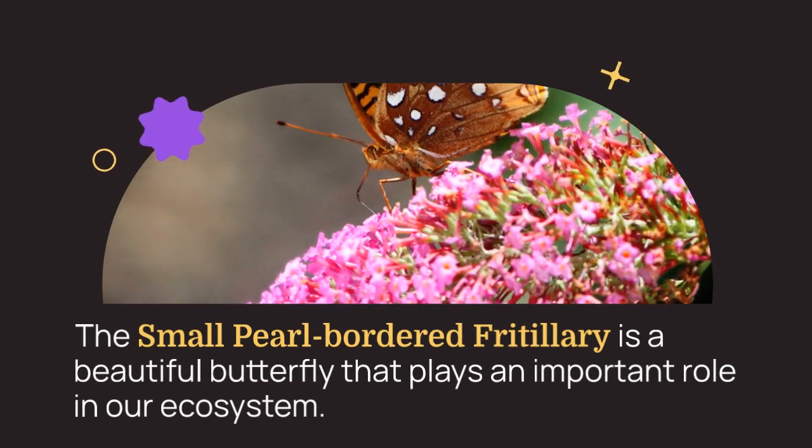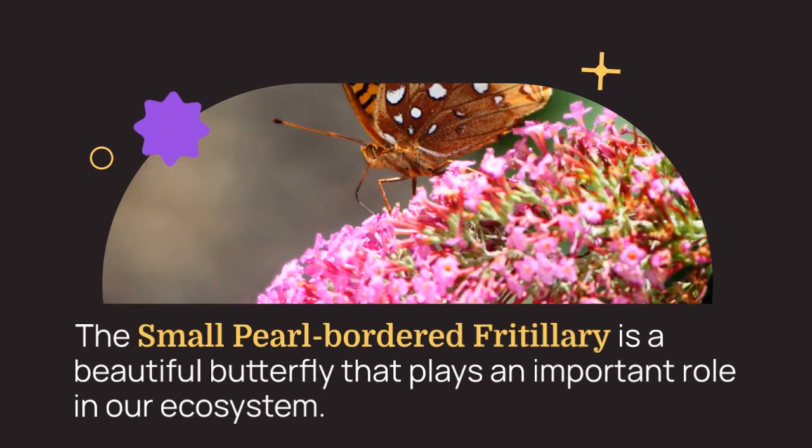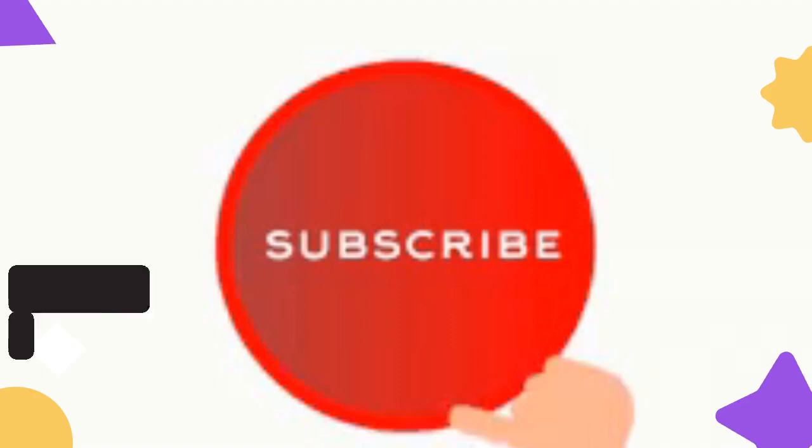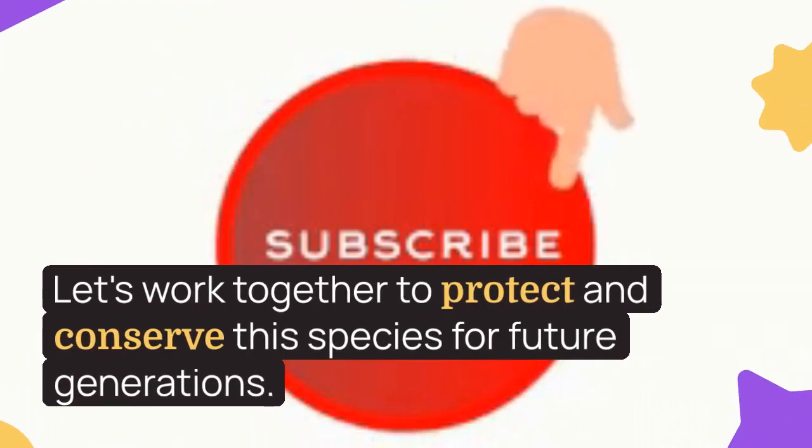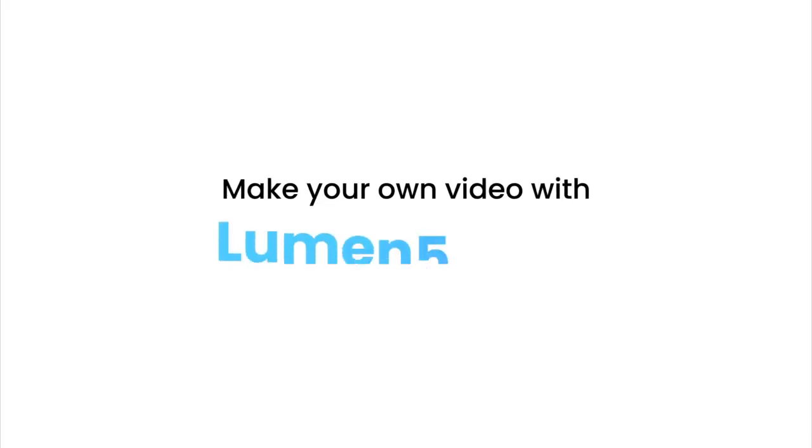Caterpillar food plants: The most widely used food plants are common dog violet, Viola riviniana, and marsh violet, V. palustris. It may occasionally feed on other violet species.